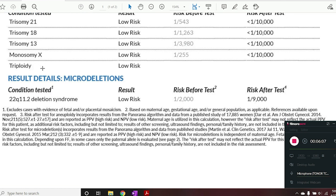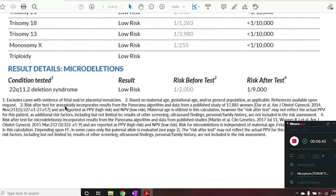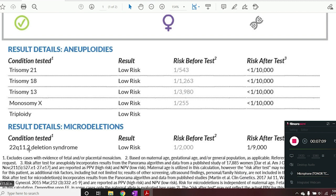Some NIPT laboratories test for additional chromosomes, so if you're looking for something specific, talk to your OB-GYN or genetic counselor to make sure what you're concerned about is included on the screen. A lot of NIPT companies are starting to include microdeletion syndromes — syndromes caused by just a small loss of a piece of a chromosome. Natera's Panorama test can test for quite a few different microdeletion syndromes, but my OB-GYN only ordered the 22Q11.2 deletion syndrome. The testing for microdeletions isn't quite as accurate as for chromosome syndromes, and as you can see here the risk for these microdeletion syndromes is quite a bit lower. My results came back negative, or low risk, for the 22Q11.2 deletion syndrome.